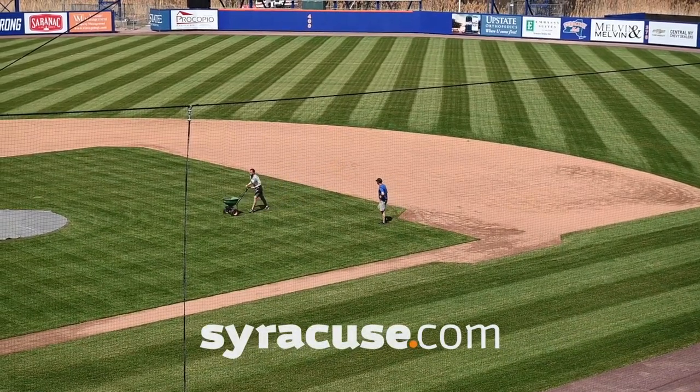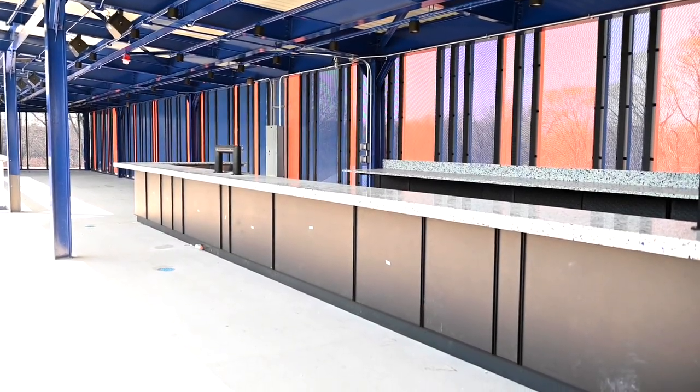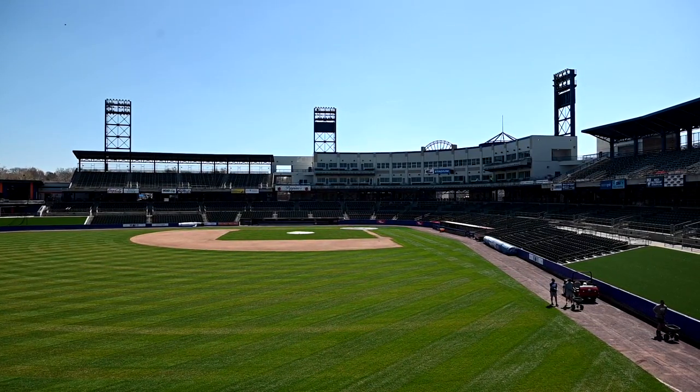We are out here at the 315 Bullpen Bar. It is a completely new feature to historic MBT Bank Stadium. It's a 50-foot bar and we are out overlooking the left field area of the stadium.